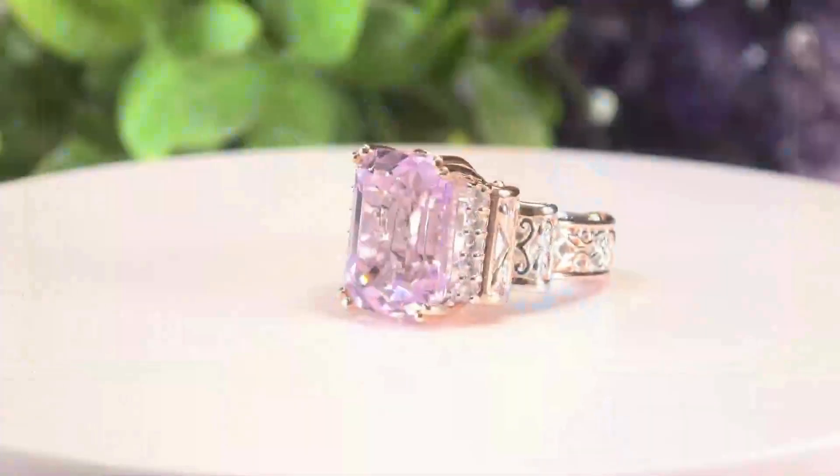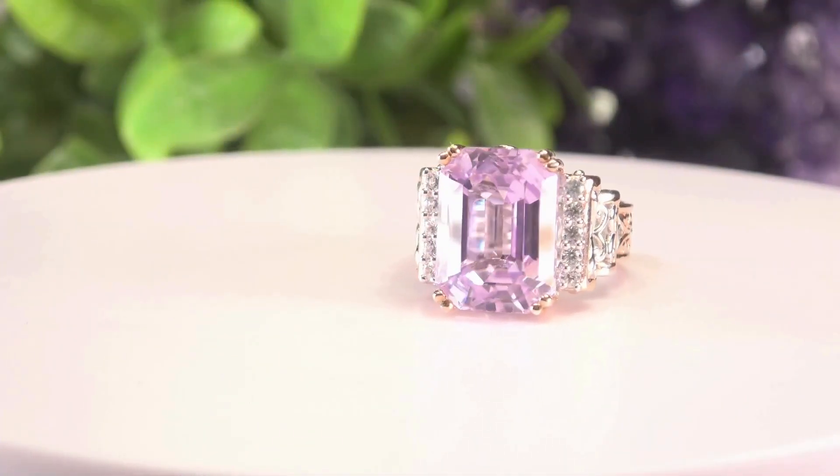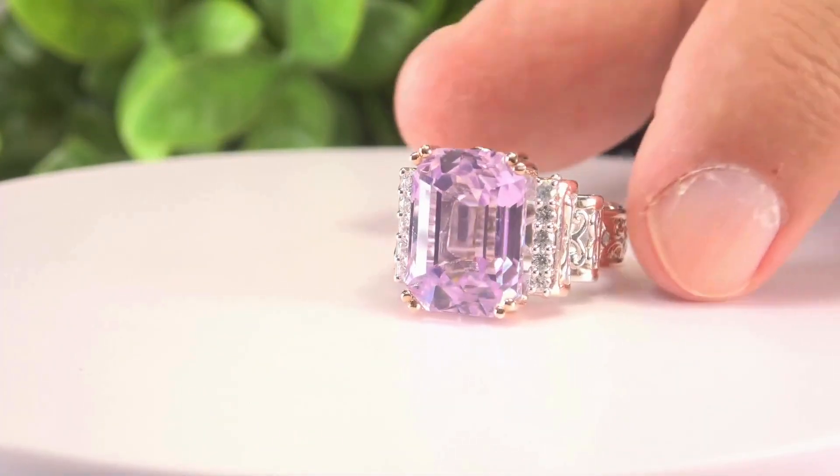I want to share with you now two that are what we call the exotic shapes — shapes that you don't see a lot of. The emerald cut, which you might say isn't exotic, but in Kunzite it is. That is because of the way Kunzite forms and they have to cut it against the C axis, which basically means it is a difficult stone to cut.